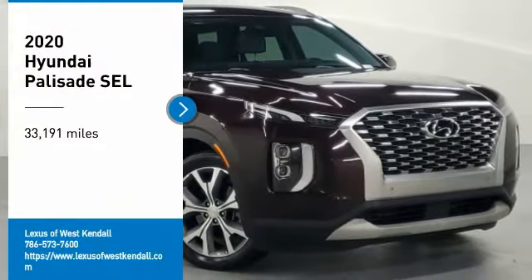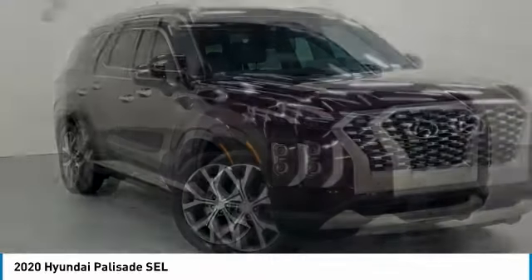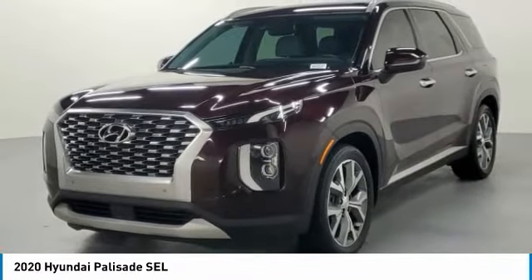Take a ride in the 2020 Palisade. The Hyundai Palisade includes loads of interior room, third-row seating, and a stylish exterior. Throw in all the additional technology features and your family will be thrilled to ride around in style.